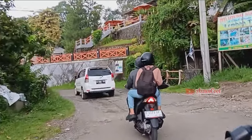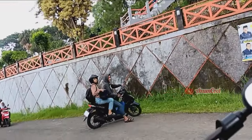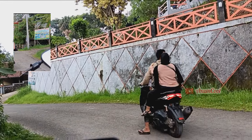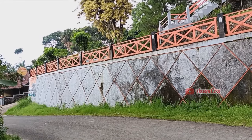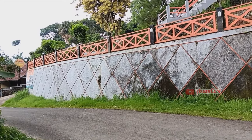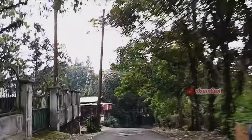Di sini banyak yang bingung karena ada papan petunjuk menuju ke Lembah Tepus di alternatif 2. Dilihat dari akses jalannya yang menyempit dan tanjakannya curam, akhirnya kita pilih jalan jalur pertama saja.